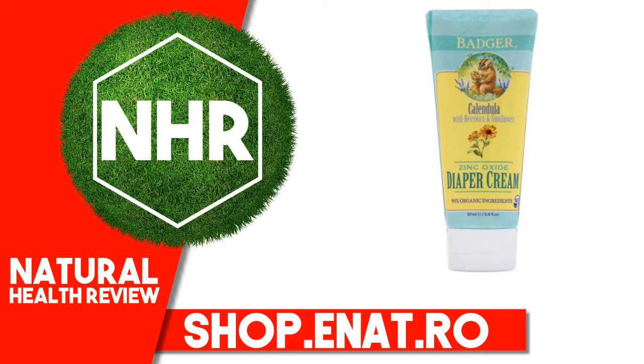Badger Company Diaper Cream, Calendula with Beeswax and Sunflower. 2.9 Fluid Ounces, 87 Milliliters.